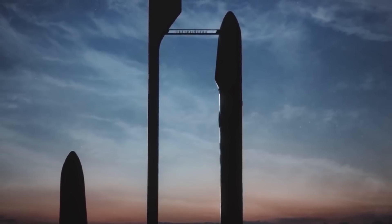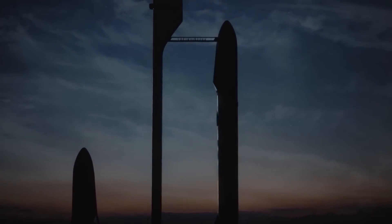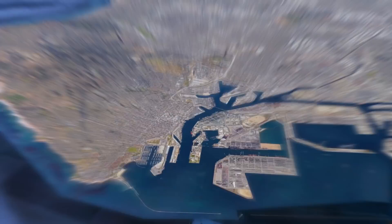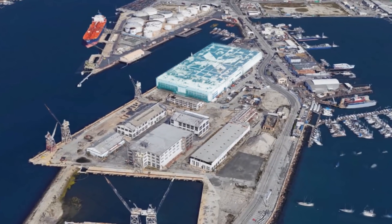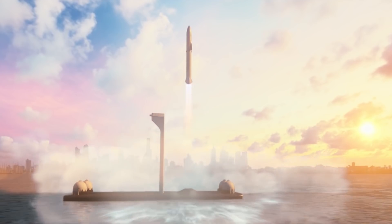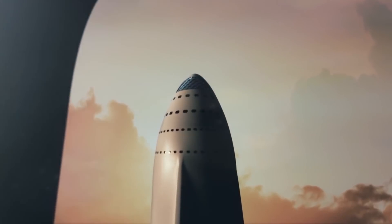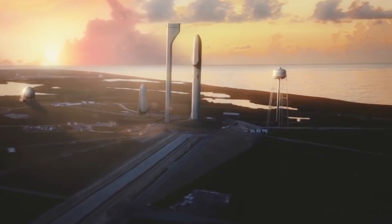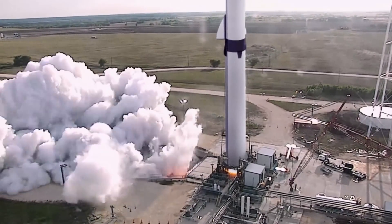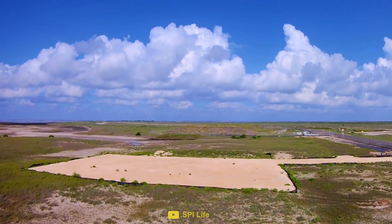In order to understand how challenging the BFR's journey will be, we have to know where it's coming from and where it's going. The BFR looks set to be manufactured at a factory in the port of San Pedro, Los Angeles. The intended launch site for the BFR is not yet decided; however, initial launches are expected to take place from pad 39A at the Kennedy Space Center. Static fire tests will most likely take place in Boca Chica, Texas, where SpaceX are building a brand new facility.